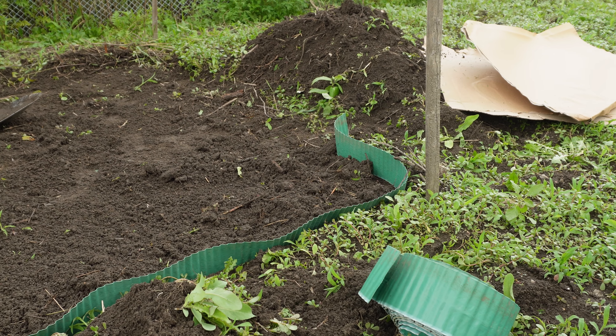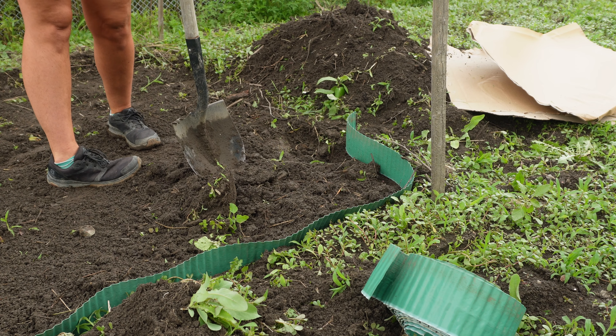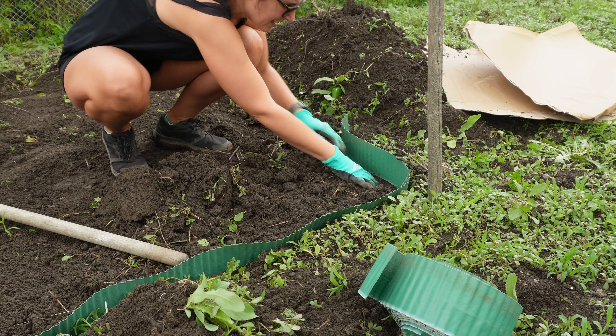Why would anyone even buy this edging? It's not very good and it's not even going to be straight — it would be the wonkiest edging ever.